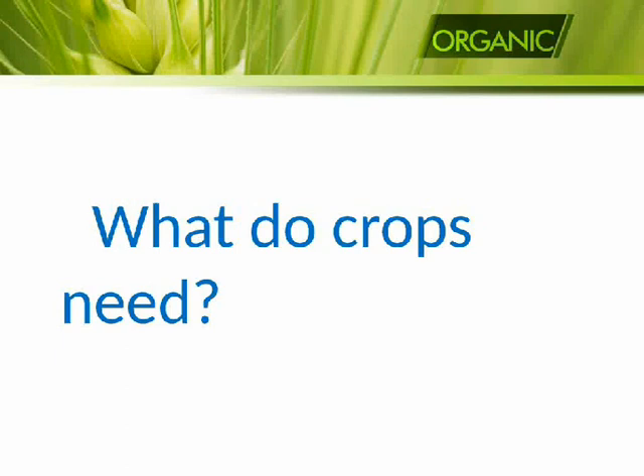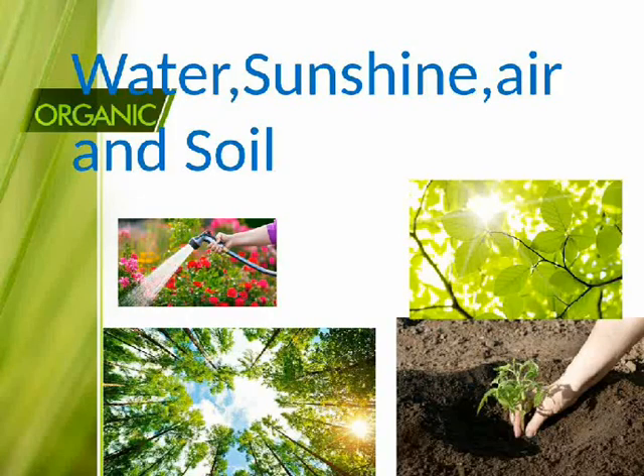What do crops need? Crops need water, sunshine, air, and soil.